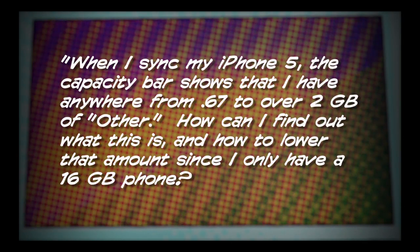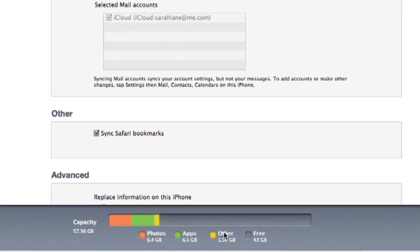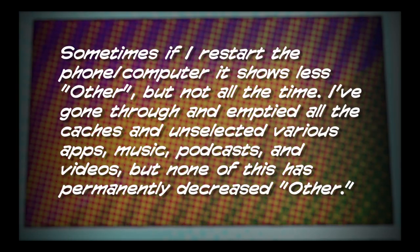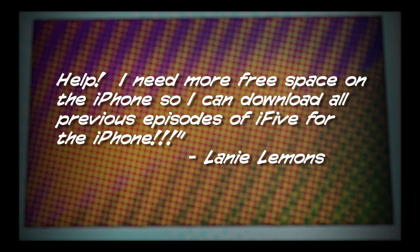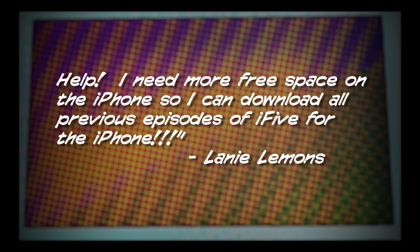So why would the Tumblr team build an app that doesn't require a Tumblr account? Maybe the option leads to more signups, or it signals that the focus on photos is very important to Tumblr going forward. My money's on the latter. Number four: got an email from Laney Lemons — and by the way, if that's really your name, that's a great name. She writes: "When I sync my iPhone 5, the capacity bar shows anywhere from 0.67 to over 2 gigabytes of 'Other.' How can I find out what this is and lower that amount? I only have a 16 gigabyte phone."